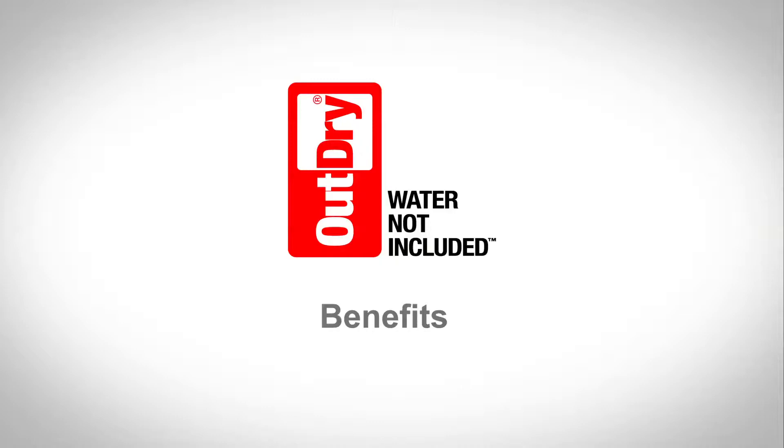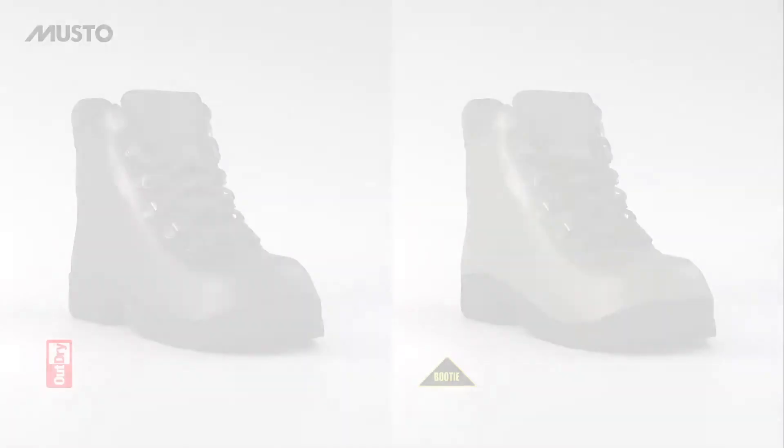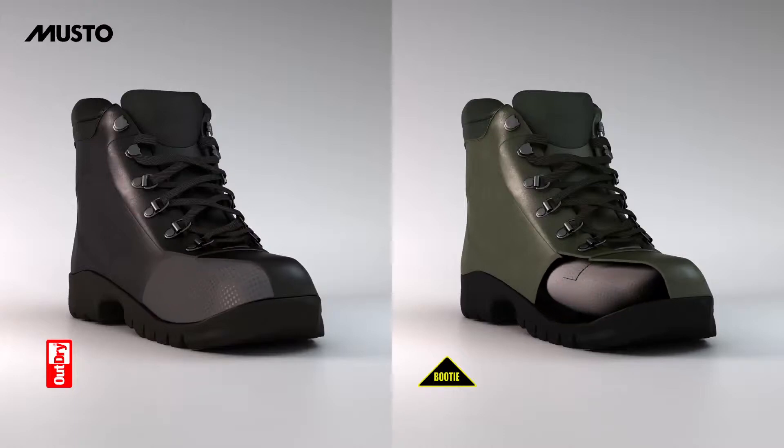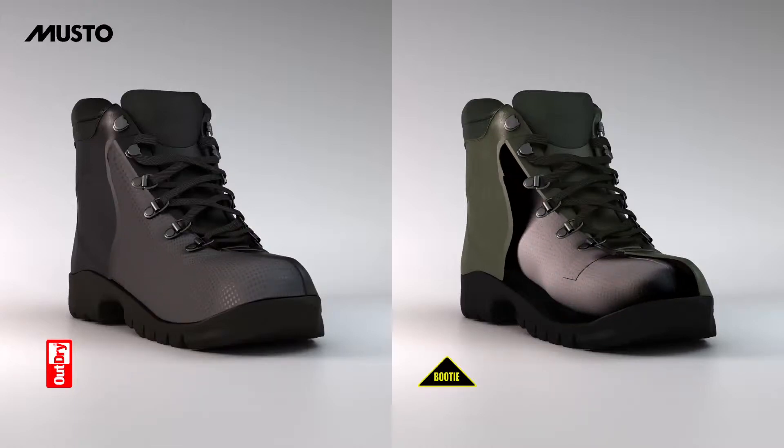The advantages of OutDry technology are made evident in a comparison with a conventional bootie waterproofing system.